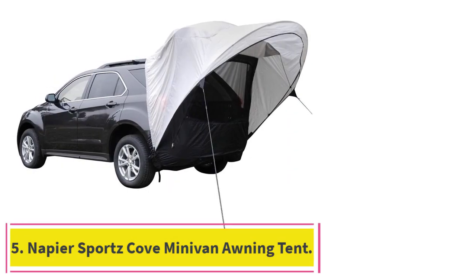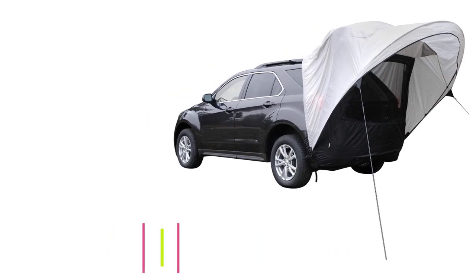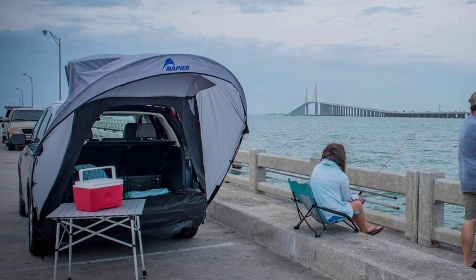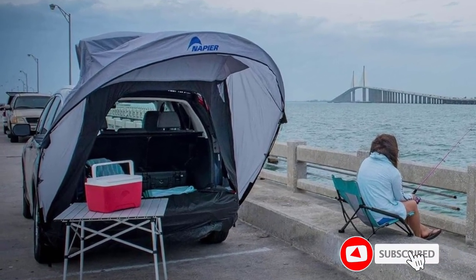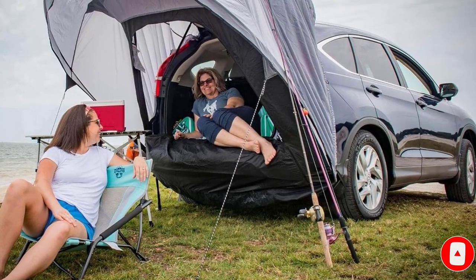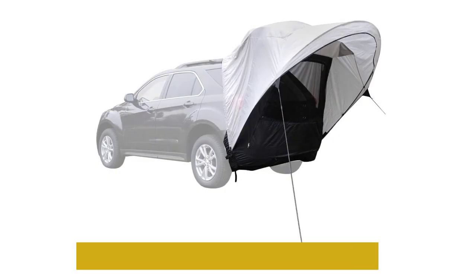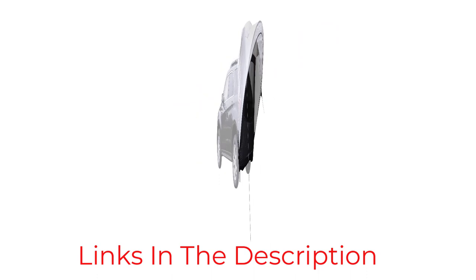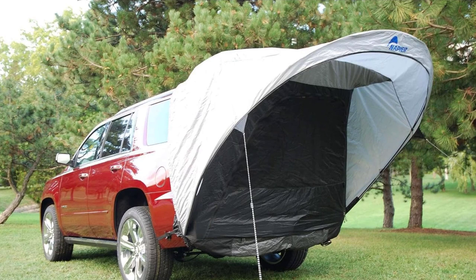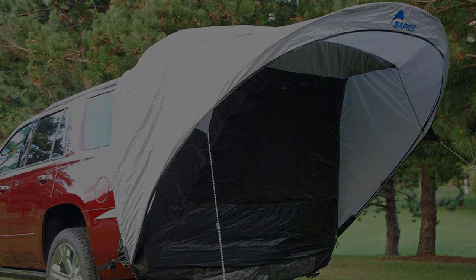At number 5: the Napier Sports Cove Minivan Awning Tent. Our final minivan tent is actually just an awning and mesh screen cover for the back of your van. This model is ideal if you're planning day trips and want somewhere to sit in the shade. This product fits all SUVs and minivans and it offers two feet of awning coverage. If there are bugs out, you can utilize the mesh screen to allow air inside but not the pests. Otherwise, this isn't really a tent, so you can't sleep in it overnight — it's only designed for daytime use.